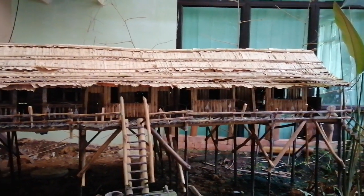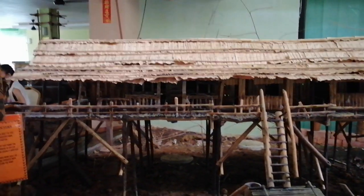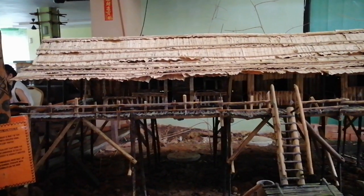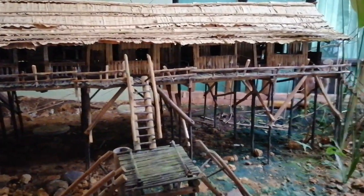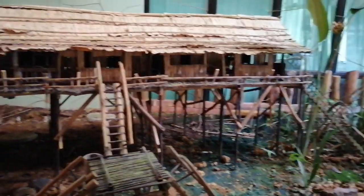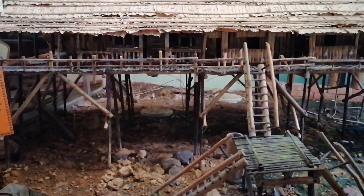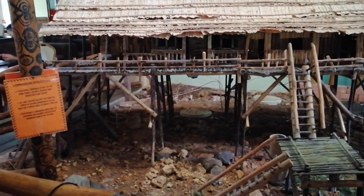So this longhouse has one, two, three, four, five, six units. So this is a miniature of the longhouse here in Sarawak. Now a lot of more developed longhouses are built nowadays — some are on the ground already and have like two floors. But this is like the native house that they had before.